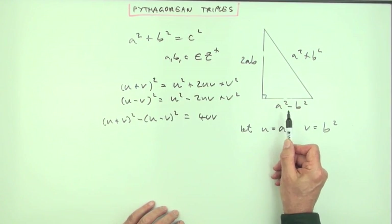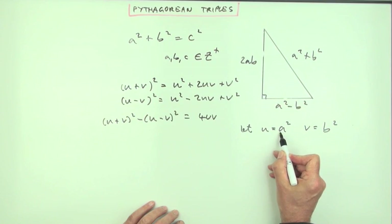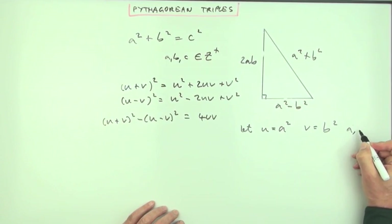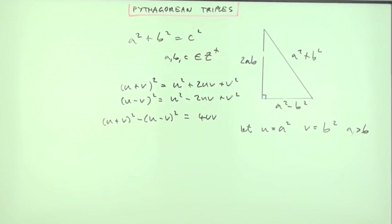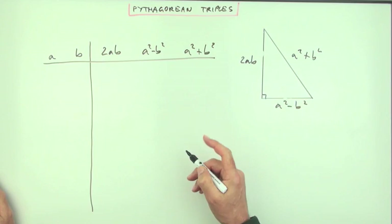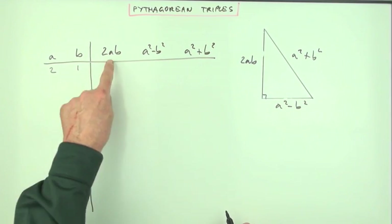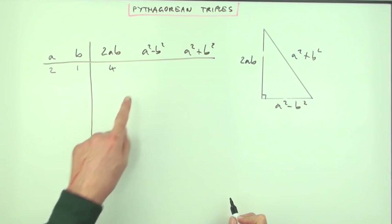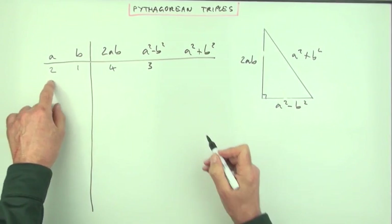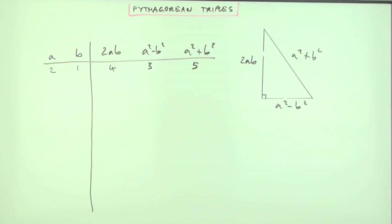One other thing: since there's a subtraction, a must be greater than b. The smallest pair is a=2, b=1. Doubling the product gives 4; squaring and subtracting gives 4−1=3; squaring and adding gives 4+1=5. So there's that first Pythagorean triple: the 3, 4, 5 triangle.